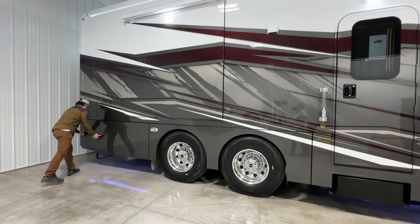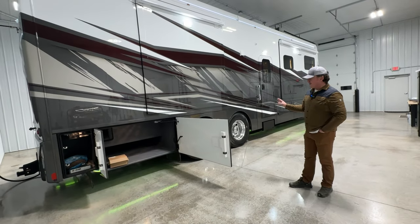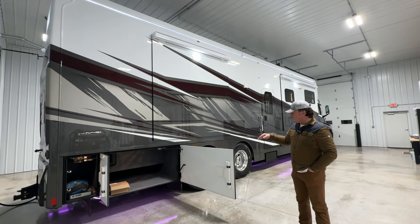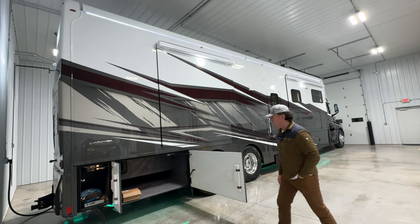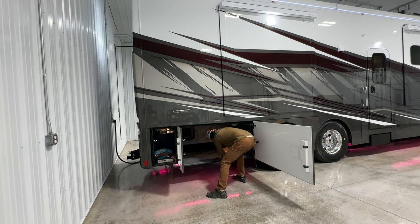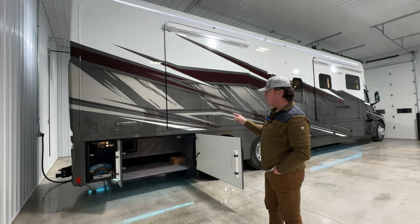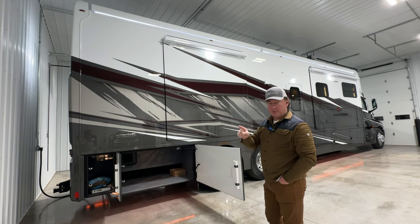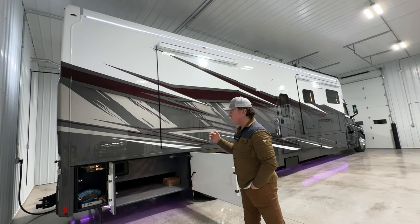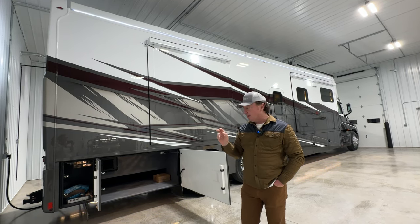One very nice thing Renegade started doing on the XL line is a high-polish wheel. Unfortunately a lot of our customers are doing black wheels. A coach that's been in production several months may have some pitting from inclement weather, but anything from the factory will be high-polished on the XL line. This is part of the hitch that goes in the back. It's nice to have the big three-quarter pass-through compartment — the only floor plan that doesn't have it is the 43 DB.